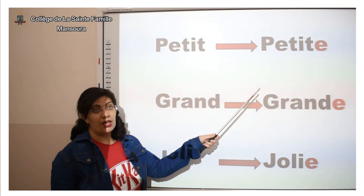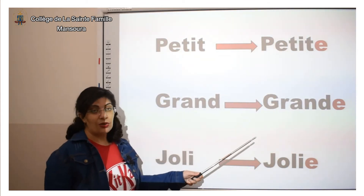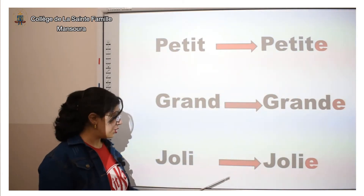« Petit » — au féminin, on dit petite. « Grand » — au féminin, on dit grande. « Joli » — au féminin, on dit jolie.